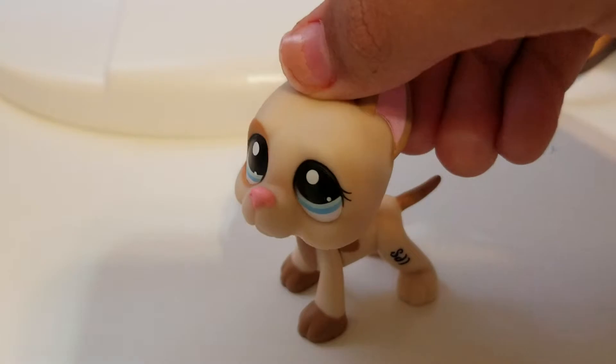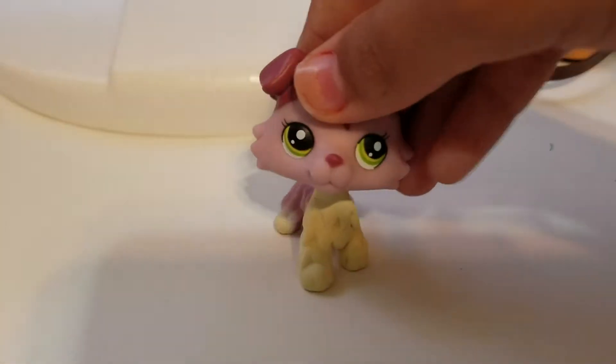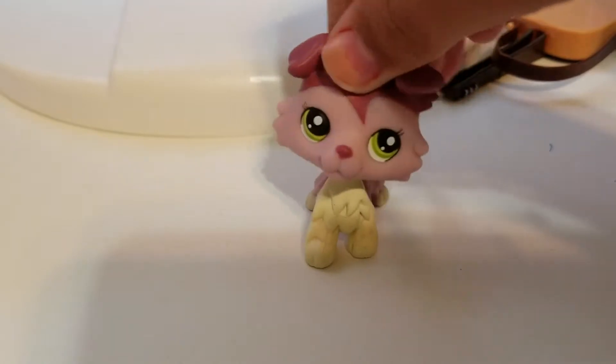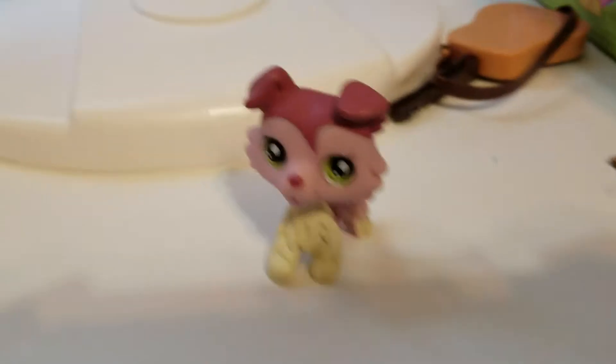And then the next one is this Great Dane. Oh my gosh, I'm freaking out so much. I have this Great Dane, and then I have this Collie. Oh my gosh, it's a lot smaller than I thought it would be, but that's okay because they're so cute.